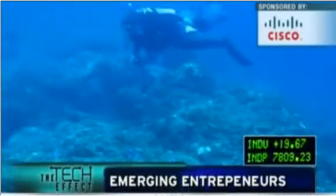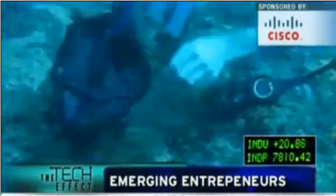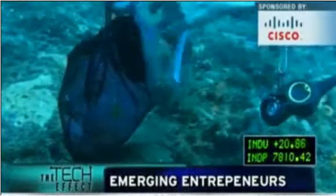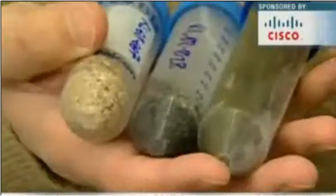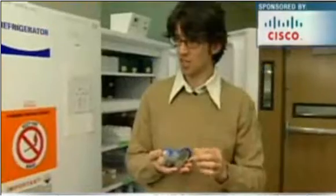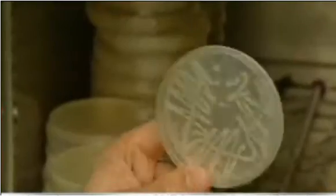Off the Hawaiian coast, researcher Roger Linnington mines the ocean floor for the next blockbuster drug, collecting microscopic life forms living there. We're looking to find microorganisms that will make a lot of interesting natural products, which are the best at producing these competitive agents for treating disease in humans.